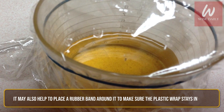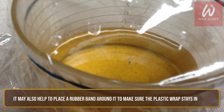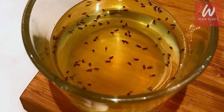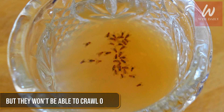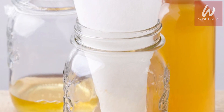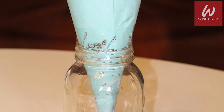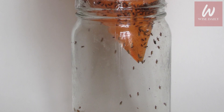It may also help to place a rubber band around it to make sure the plastic wrap stays in place. Poke some small holes in the wrap — the flies will crawl in, but they won't be able to crawl out. You can avoid plastic by creating a funnel out of a piece of paper and putting it into a jar filled with a little bit of cider vinegar. Put the trap wherever you've seen fruit flies, and you can release them outside once you catch them.